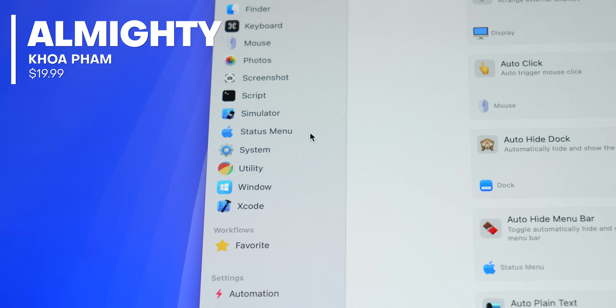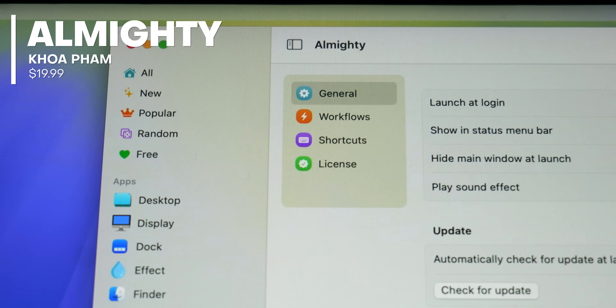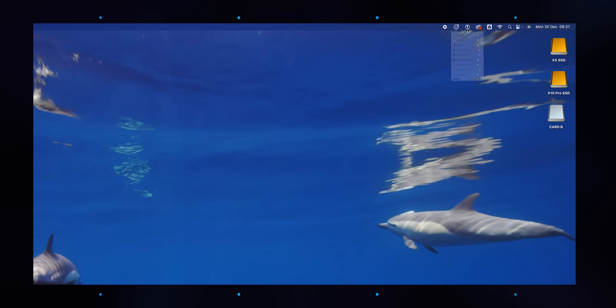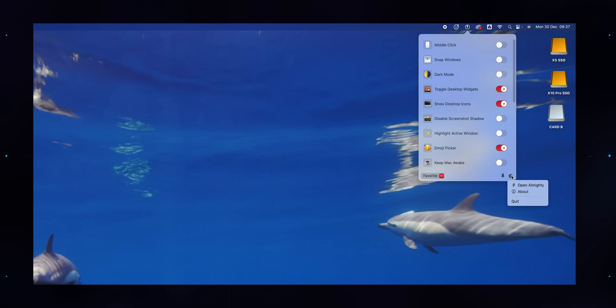To call Almighty an app is almost a misnomer. Sure, it is an application, but it could be more accurately described as a super collection of tweaks and tiny utilities to expand the functionality of Mac computers. Almighty has way too many features to list here, and frankly, listing all those features wouldn't make for a particularly interesting video.